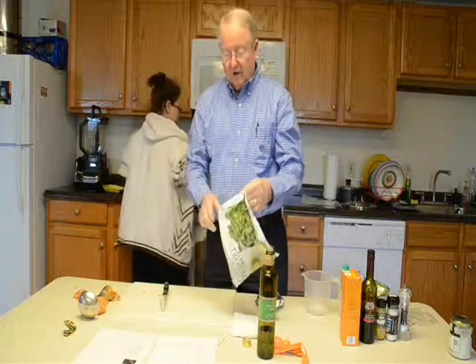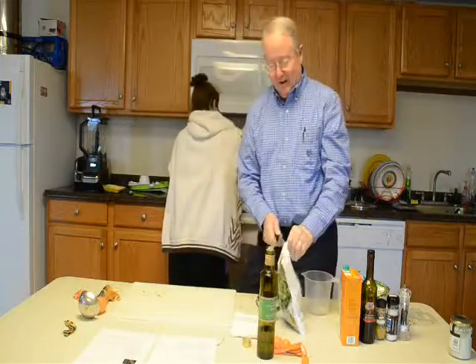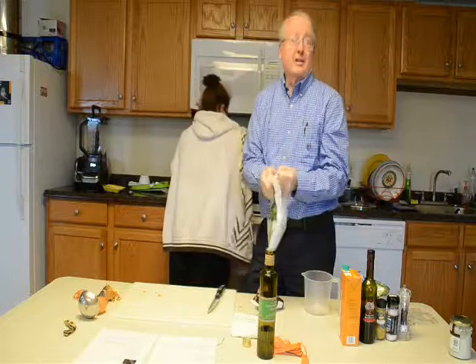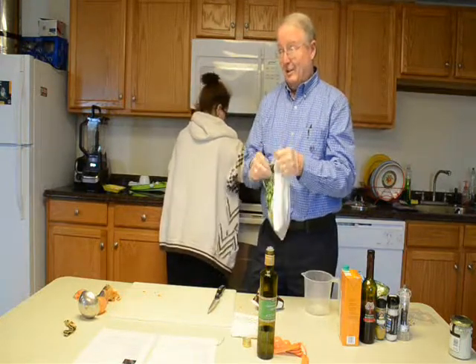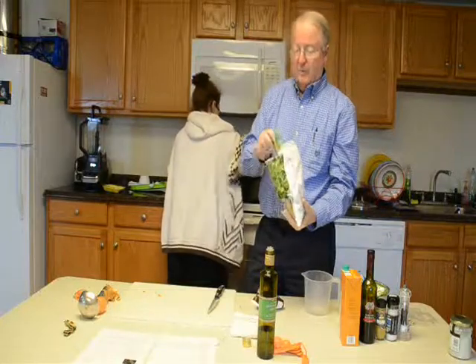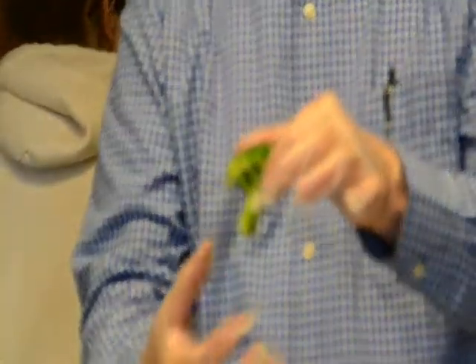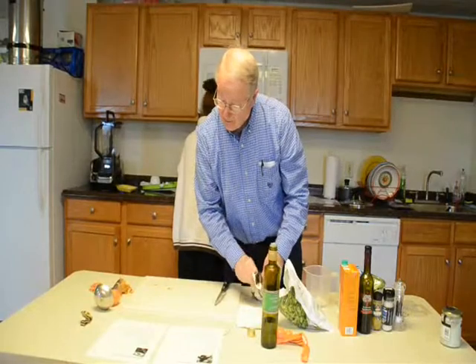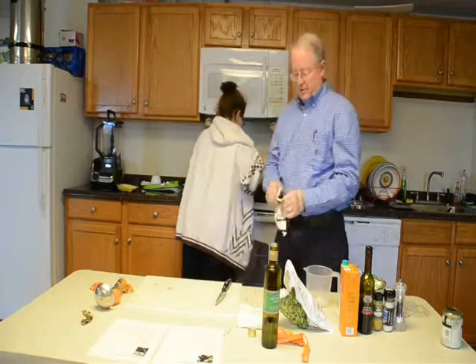Next we're going to get our broccoli ready. The recipe calls for broccoli florets — floret is just a French word for flower. The top of the broccoli is where the florets are, not the stem. There's nothing wrong with the stem, but most of the nutrients in the broccoli plant are in the flowers at the top, so you want to be sure you're getting the best part. I'm also going to be adding cauliflower — the onions are getting close, just another minute or so.